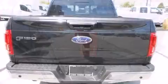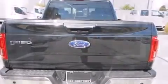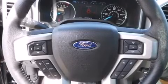It distinguishes itself from the competition with features such as a tachometer, variably intermittent wipers, a rear step bumper, and a split-folding rear seat.